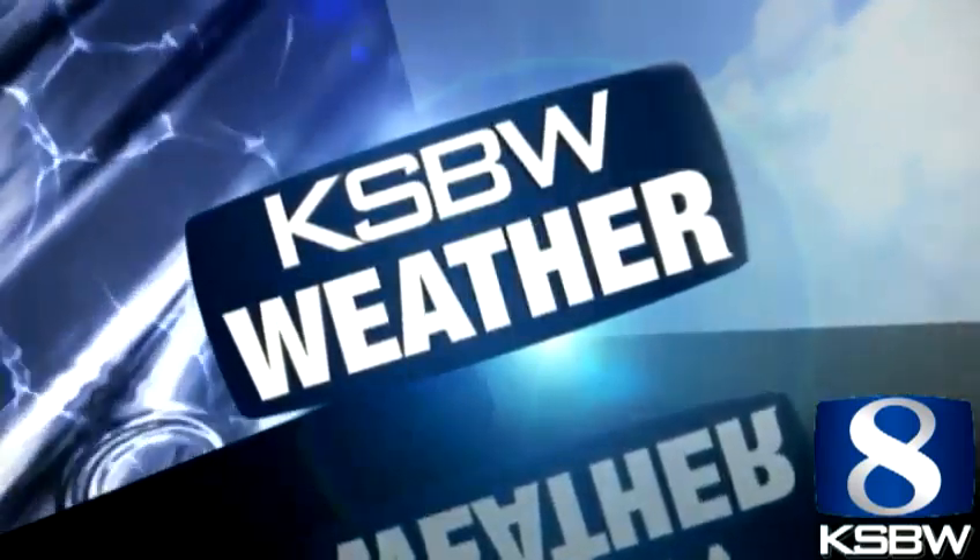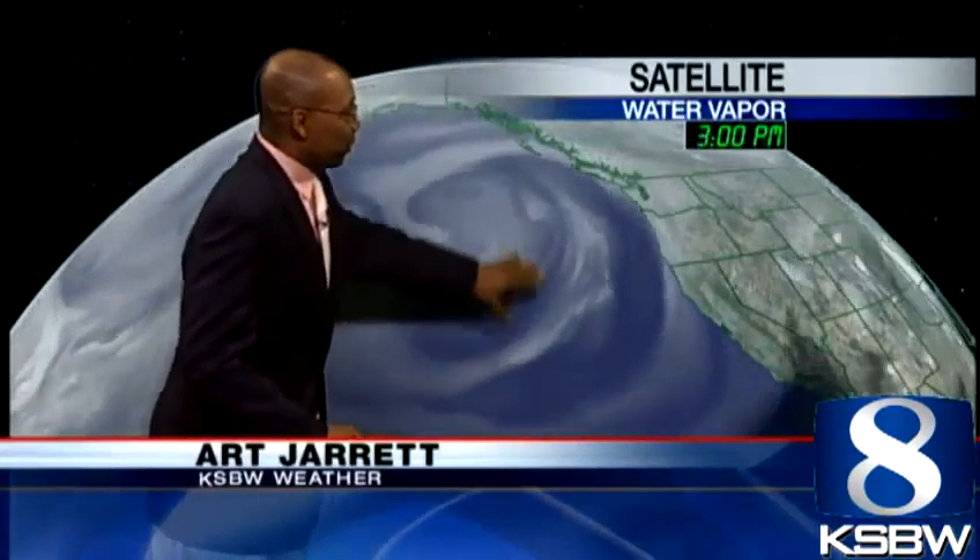KSPW Weather with Art Jarrett. Welcome back. Let's take a look out and about in the Pacific. Here's an upper-level low — this is pretty much answering Brittany's question. This upper-level low is really deep in our marine layer, and you can see right over the central coast it's swinging right over. This is the moisture in the upper atmosphere, and it continued to just drive more moisture inside our area.